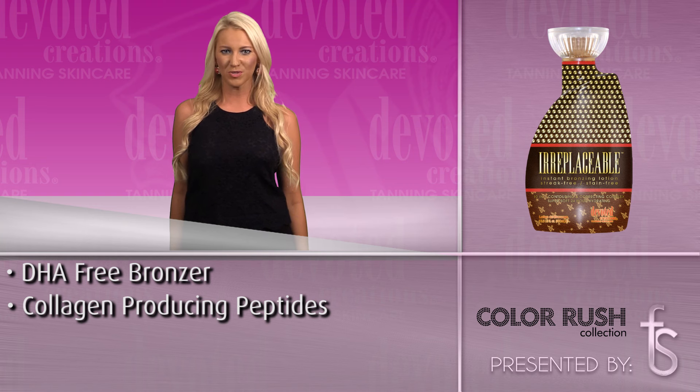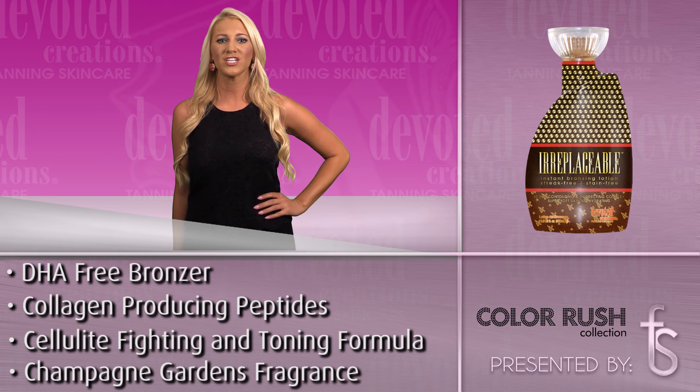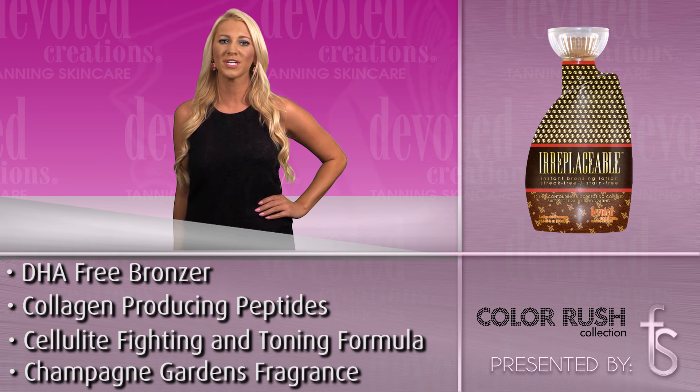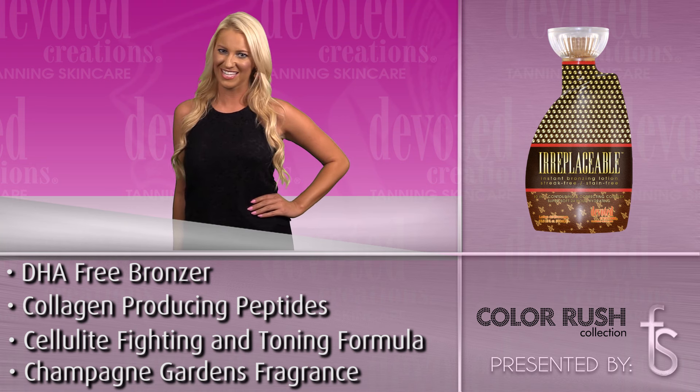DHA-free natural bronzers will allow the skin to get deep, dark bronze results without streaking or staining. Added Renovage and Intense Slim will boost collagen production for firmer, younger-looking skin while helping to shrink unwanted fat cells.